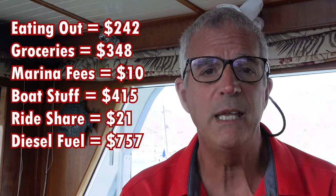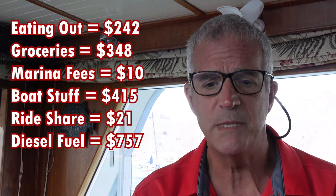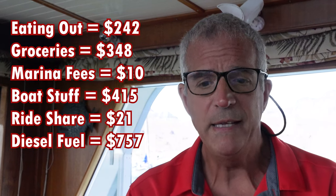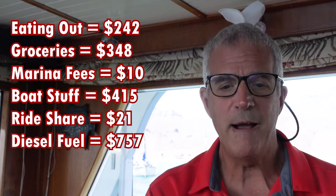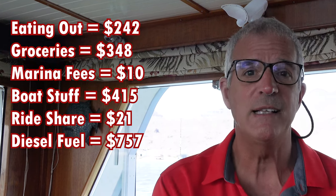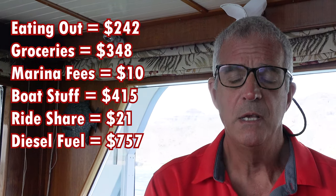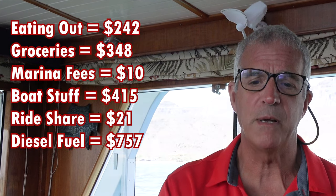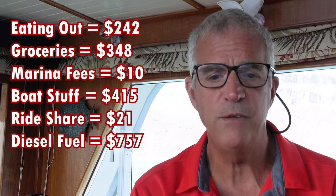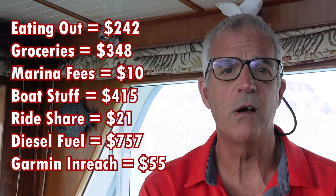We didn't actually buy fuel — we have plenty on board — but we ran the main engines just under 42 hours, burning 131 gallons at 3.15 gallons per hour, which came to $459. Even though we ran the engines just under 42 hours, we ran the generator 85 hours — that's what you get for being anchored all month. The generator burns about one gallon per hour, so 85 gallons at our prorated cost of $3.50 per gallon came out to $296. Total fuel consumed: $757 for the month of March.